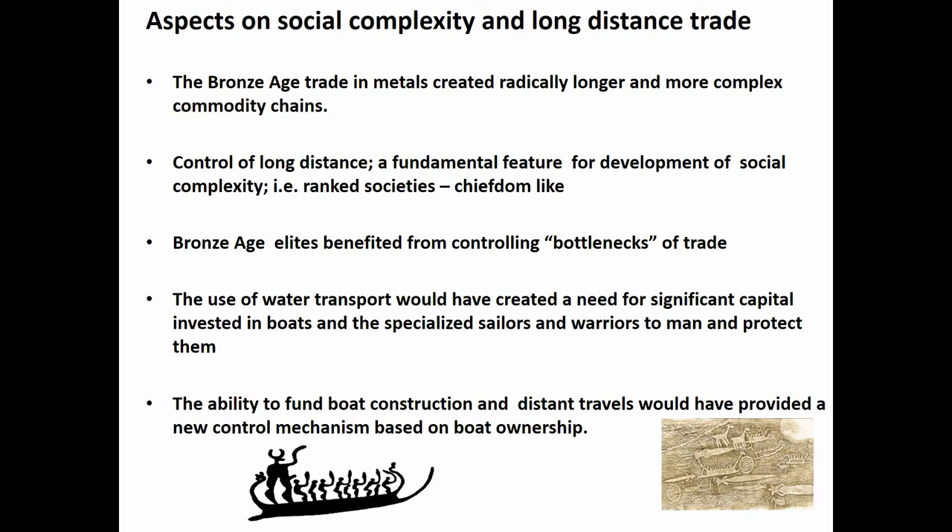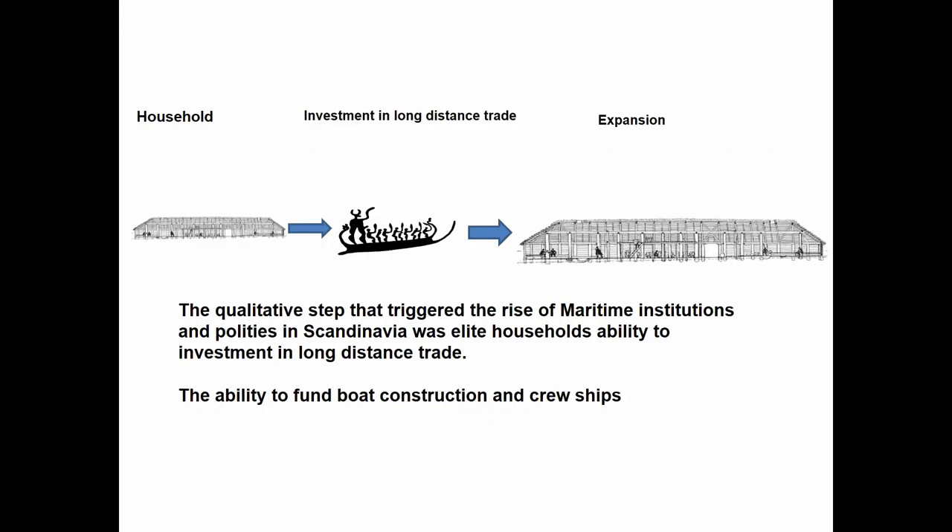The ability to fund boat construction and long-distance travel provided a new control mechanism based on the ship. In Bronze Age Scandinavia, what households did was invest in boats and crew — that is the qualitative step that triggered the rise of maritime institutions and politics, leading to the expansion of those households. Those families who made this investment could acquire metal in a way others could not.